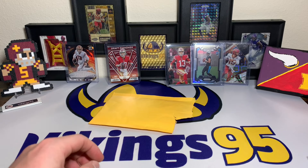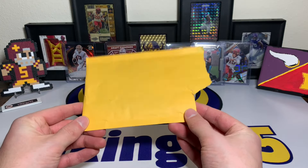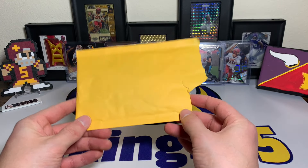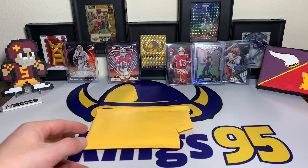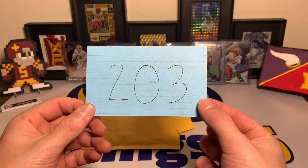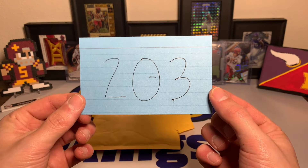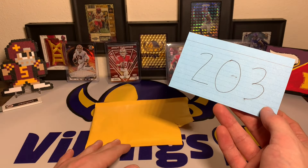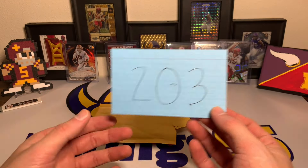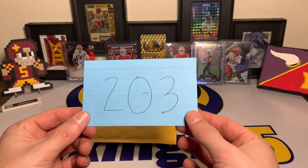What's going on YouTube, happy Saturday everybody! It's Vikings95 here, and with the Saturday videos comes eBay football card of the week. This one I thought was a steal. We are on episode 203 — 203 weeks of eBay football card of the week, finding unique deals, good finds, steals. We've found a lot of cards, 203 of them, plus probably a couple others.